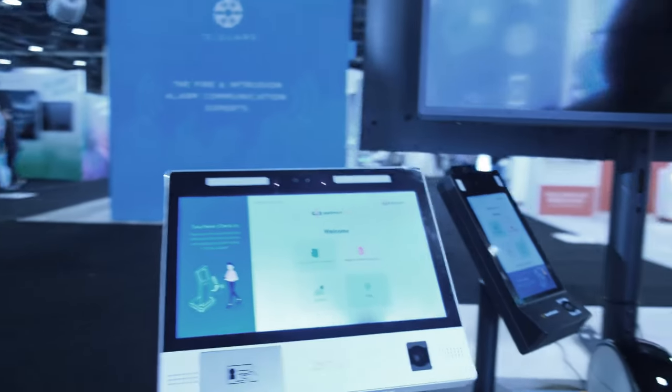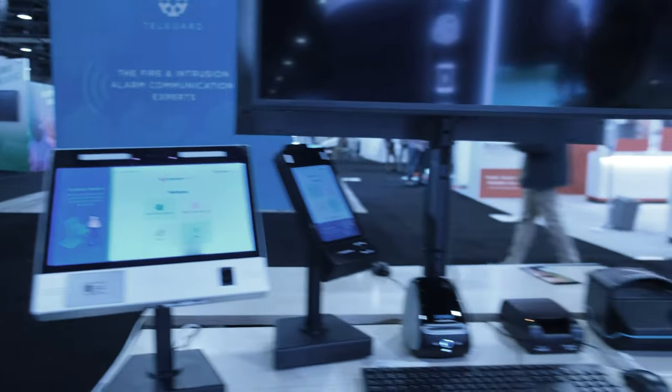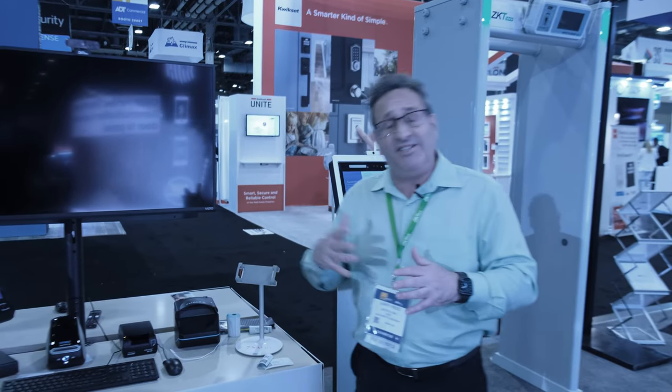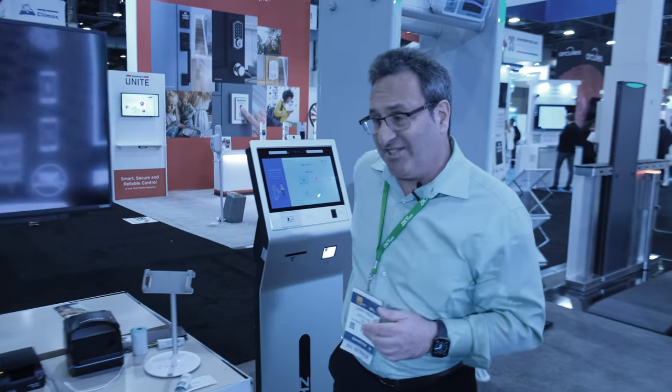Here we have a host of cameras — bullet, dome, and so on. This is our visitor management. We have a patent on a process called Safe to Greet, conceived during COVID-19, when you didn't want to touch surfaces and couldn't be sure that people visiting you had been exposed to COVID.